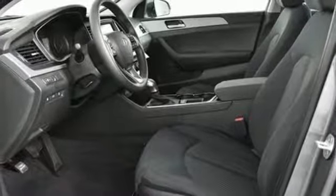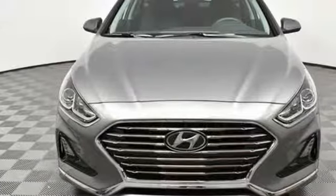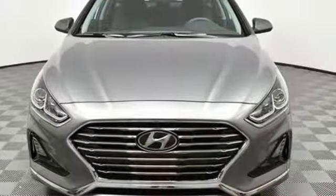Challenging convention to find a better way — it's the Hyundai way. There's even more to see in person; take it for a test drive today.